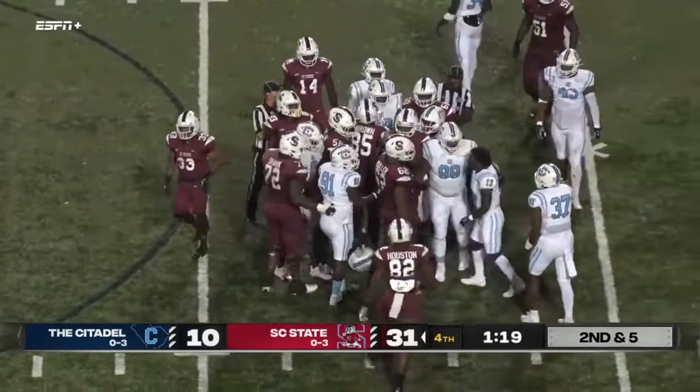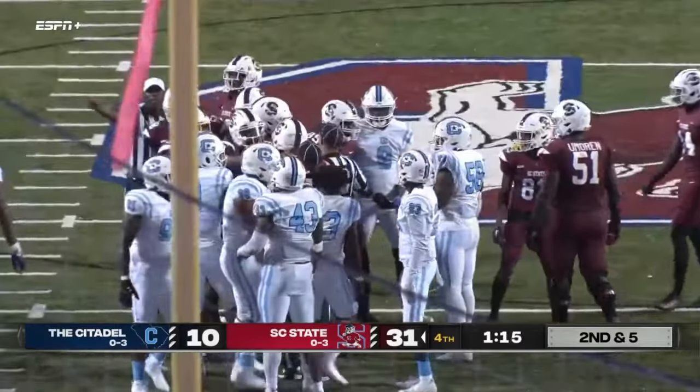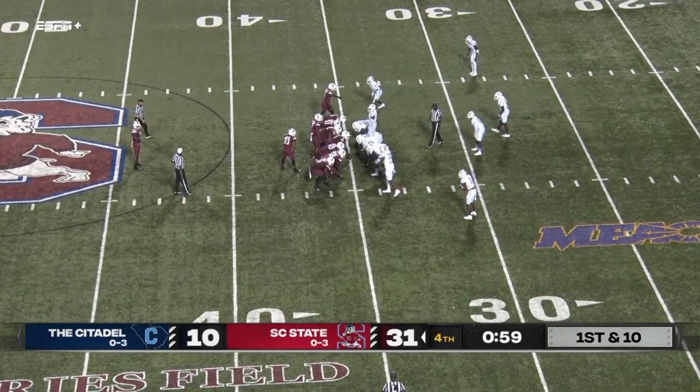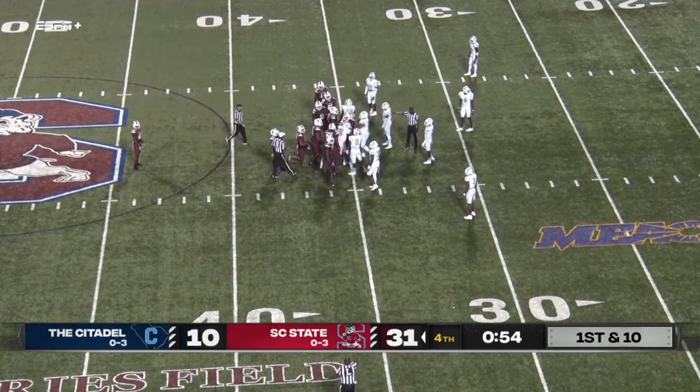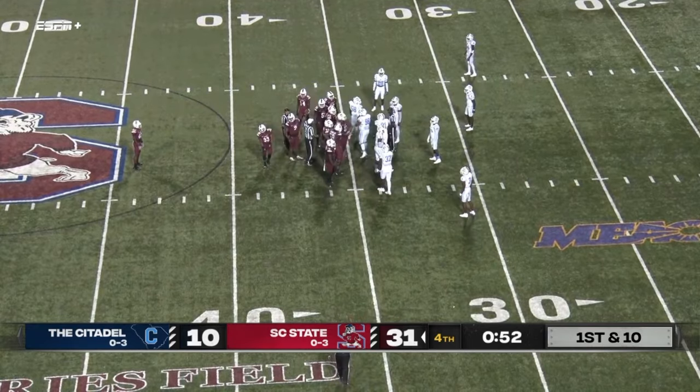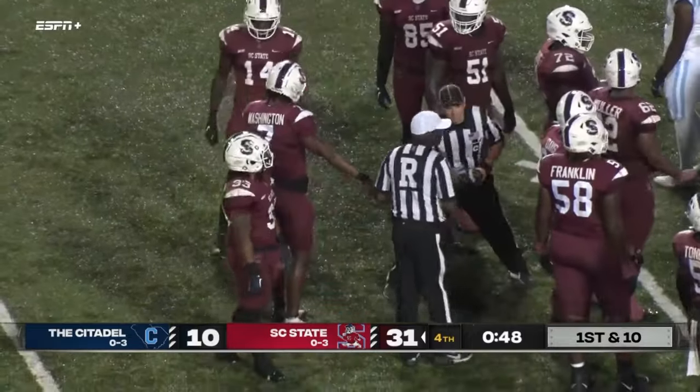Coach Maurice Drayton does not want to stop this clock — which it appears he does not. Best formation, best play in all of football. Andre Washington gets to take the knee and one more will do it here under the lights in Orangeburg.